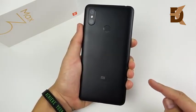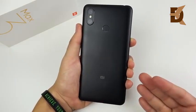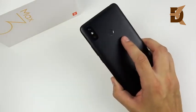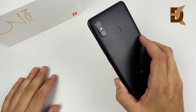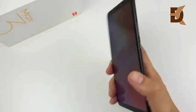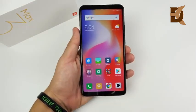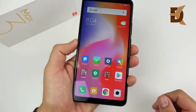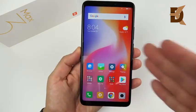Xiaomi Mi Max 3 first impressions. Now this is a max phone, so cut me some slack if I get a few things wrong here because this is the first time I've been using a Xiaomi phone for a long time. I might not even be pronouncing that correctly, but I got to tell you one thing: this phone right here is one crazy good value. I got this thing for about $285.